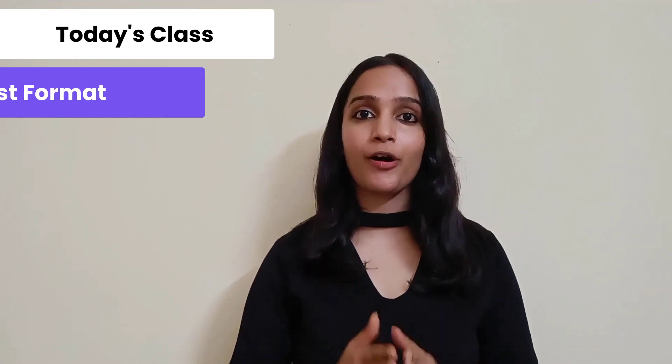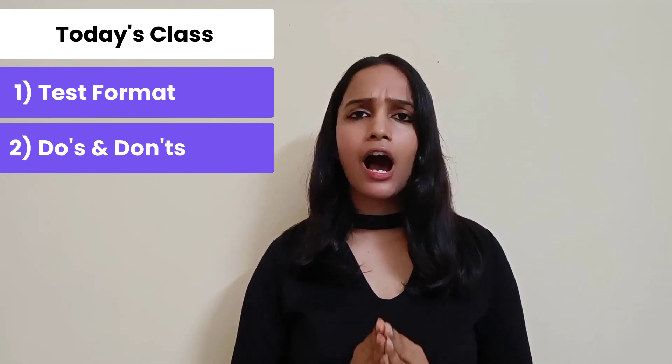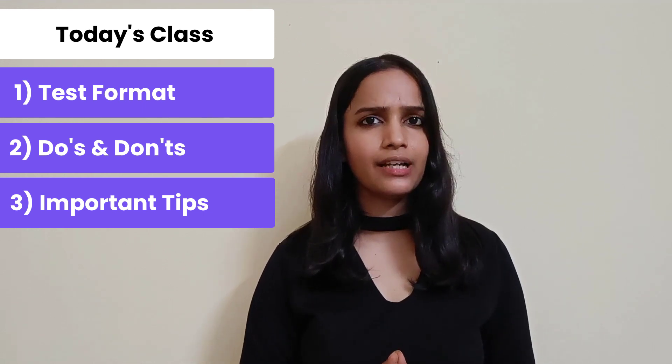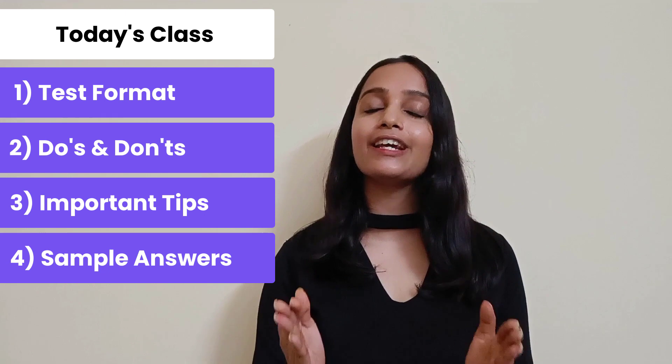In today's lesson, I'm going to take you through the test format. Then we will explore the dos and the don'ts. Next, I'm going to share some important tips on how to answer the questions effectively. At the end, we will look at some sample answers of three common topics in speaking part one. So make sure that you watch this video till the very end if you want to master the speaking section.